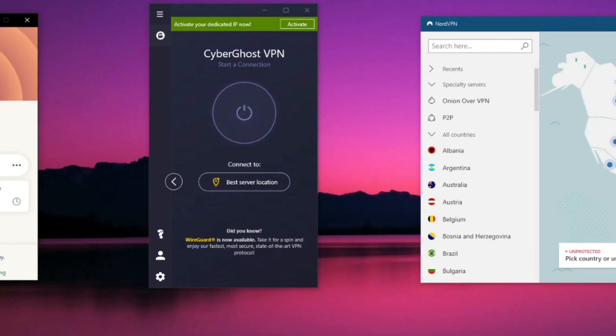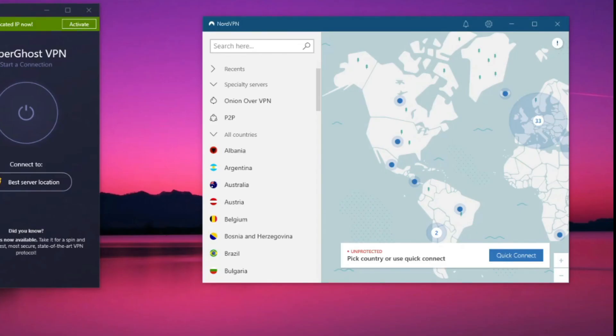CyberGhost is another top VPN for Windows, coming with 7,000 servers, dedicated servers for torrenting and streaming, rock-solid security, seven simultaneous connections, and a zero-logging policy. However, it's not as fast as ExpressVPN, doesn't work with as many Netflix libraries, and it's not good for bypassing censorship — which is why it's a lot cheaper than the other VPNs on the list.